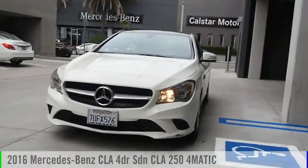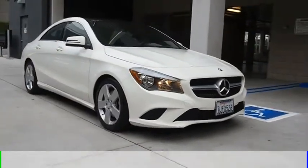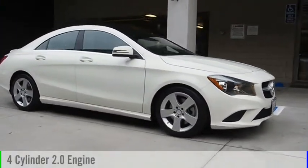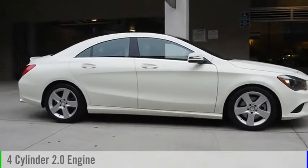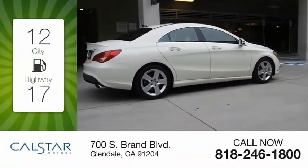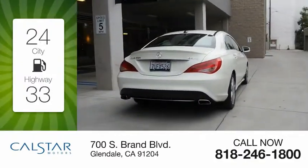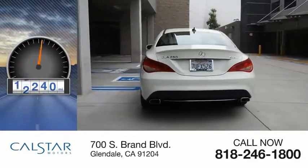Take a ride in the 2016 CLA. This vehicle is powered by an all-wheel drive four-cylinder 2.0 liter engine and comes with an automatic transmission. Great fuel efficiency saves you money by requiring fewer trips to the gas station. This vehicle has less than 25,000 miles.